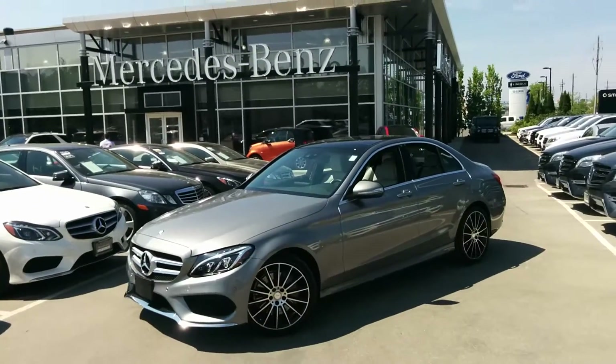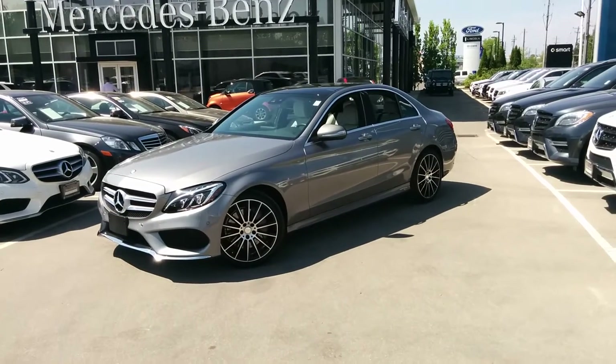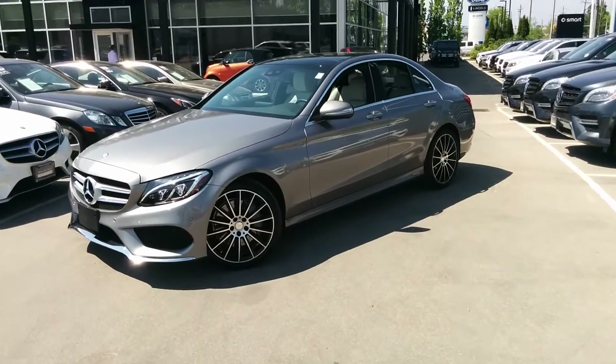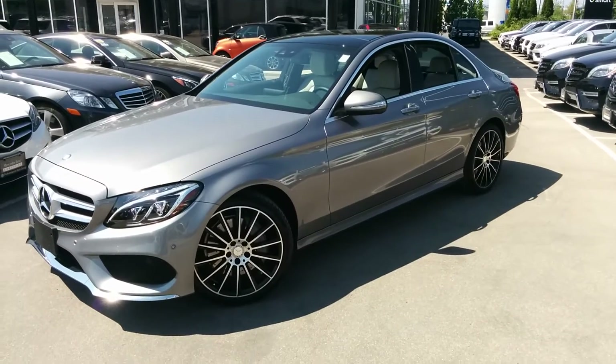Hi, it's Ryan from Performance Mercedes-Benz and I just wanted to show you a car that's probably one of my favorite combinations. Here we go, so of course here we are with our new signage. I love our new signage. Here we go — C-Class in Palladium Silver with the Alpaca Grey interior.